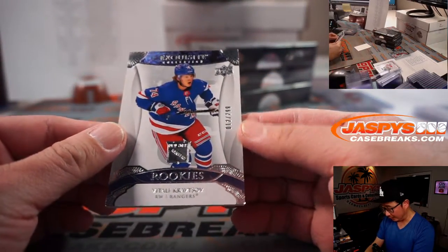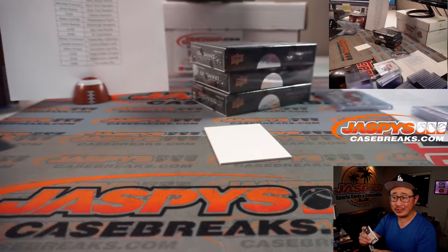Vitaly Kravtsov, 12 out of 299, Rangers — Dick Stover picked that up straight up.